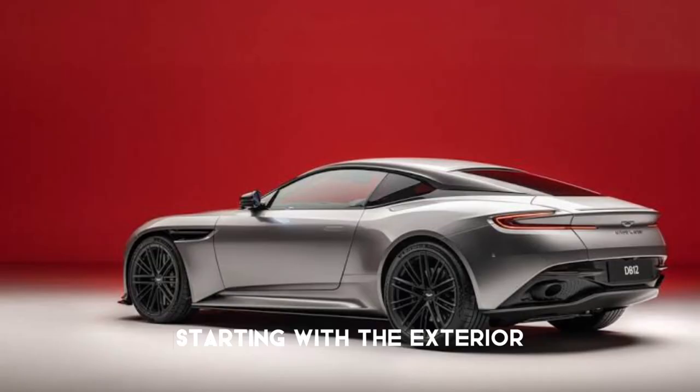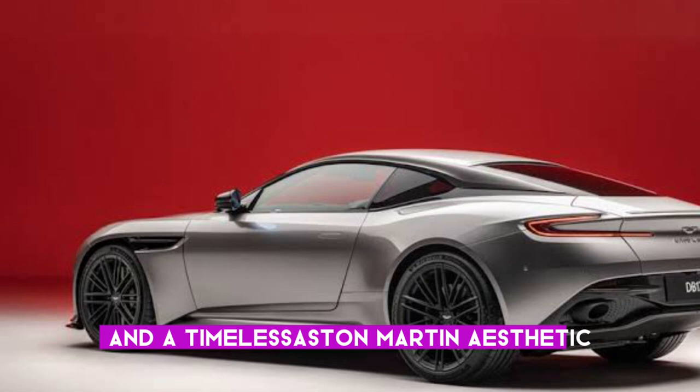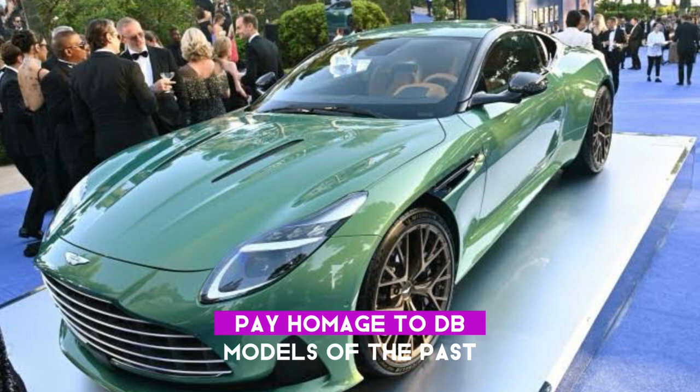Starting with the exterior, the DB12 boasts a captivating design — a true masterpiece with sleek lines and a timeless Aston Martin aesthetic. Constructed from lightweight carbon fiber, the body not only exudes style but also keeps the weight in check. The classic nods in the front grille pay homage to DB models of the past, while the modern LED headlights and taillights add a contemporary touch.